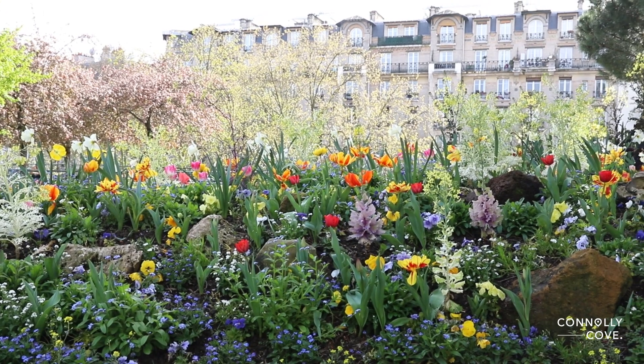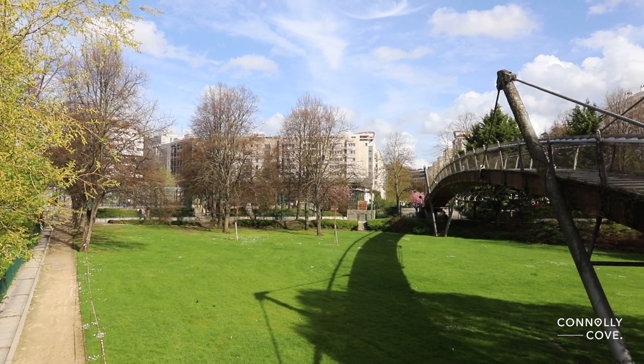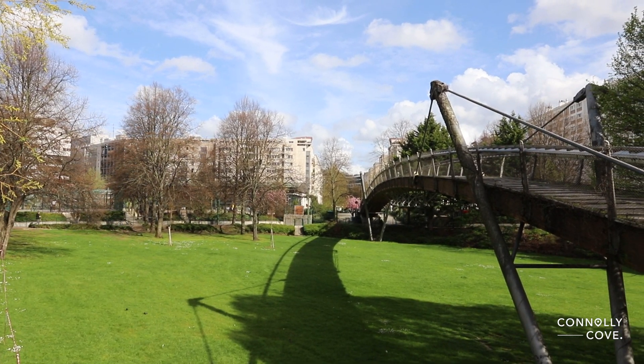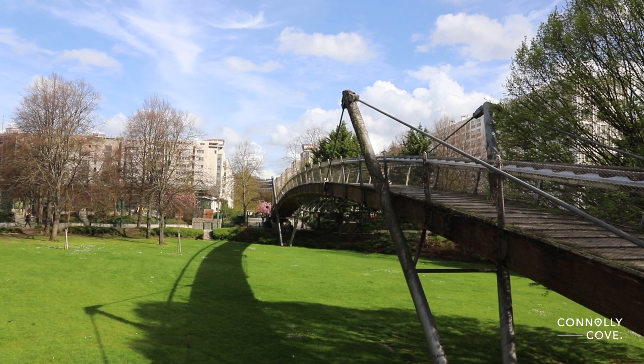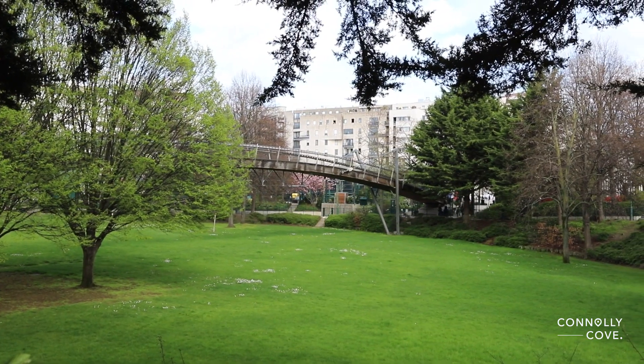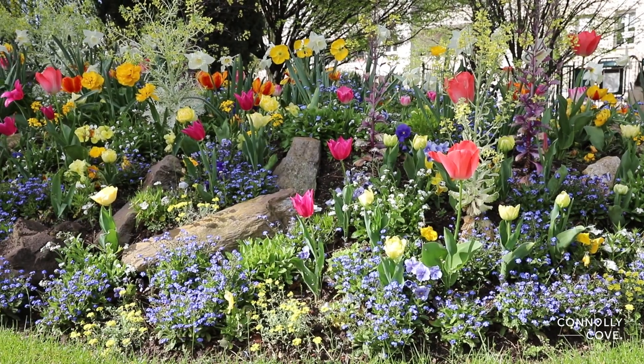As you stroll through the gates of Jardin de Reuilly, Paul Pernin, you are greeted by the sight of a large wooden footbridge spanning above — a symbol of connection between nature and the cityscape. This footbridge, overlooking the park, serves as a reminder of the harmonious relationship between Parisians and their green spaces.